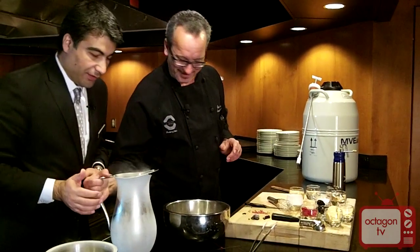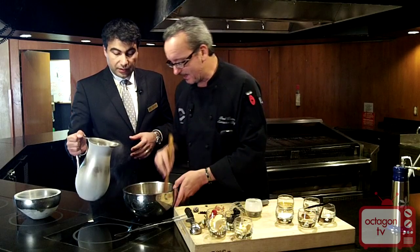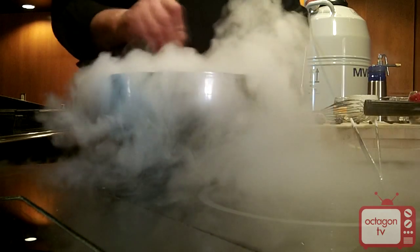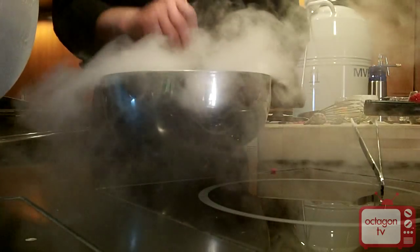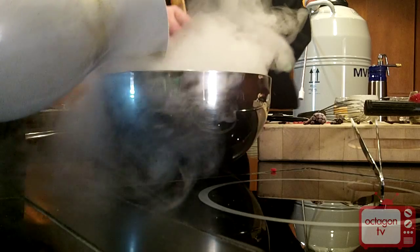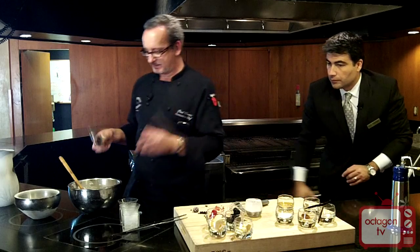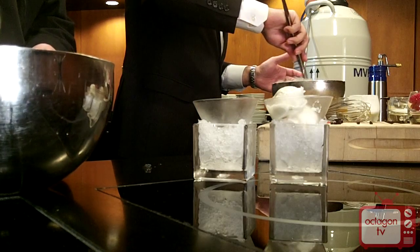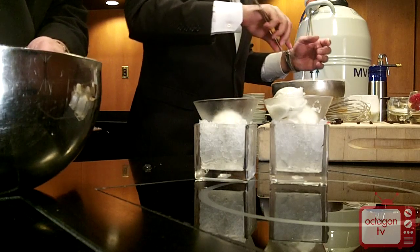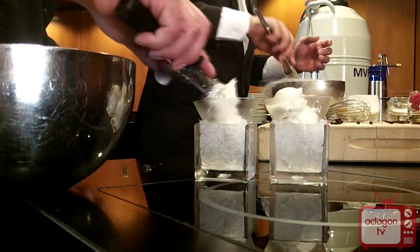Back to liquid nitrogen — you're going to add it slowly, and I'll tell you when to stop and when to go, while I mix it up. If we put too much, we'll basically end up with ice cubes. That was about 60 seconds or so.